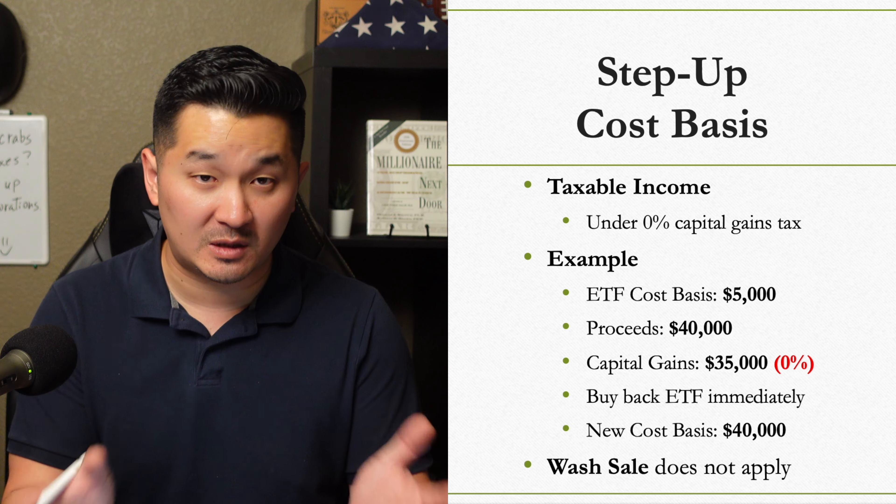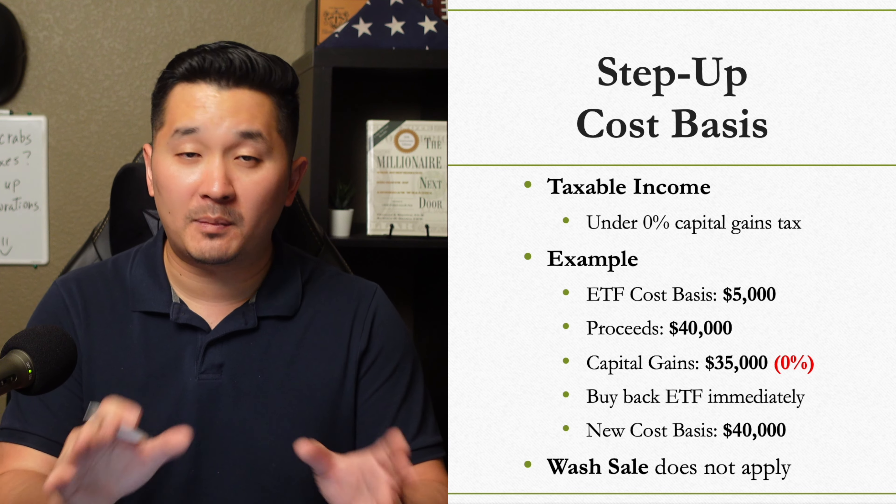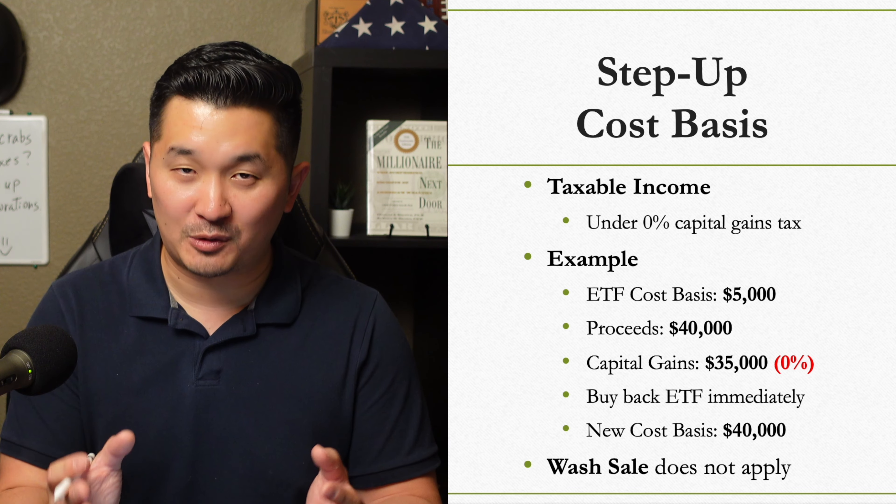So if you have a good strategy in place, you wouldn't have to worry about paying that $35,000 in capital gains in the future. The bottom line is you need to have a clear understanding of the income threshold for capital gains taxes, qualified versus ordinary dividends, and other tax rules before you reach your retirement age.